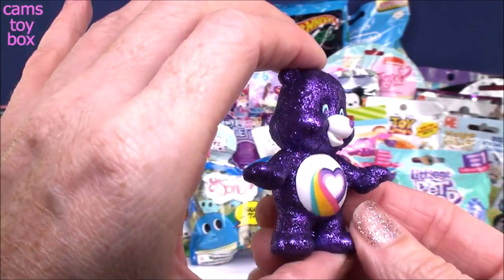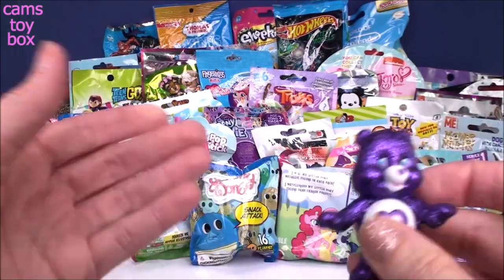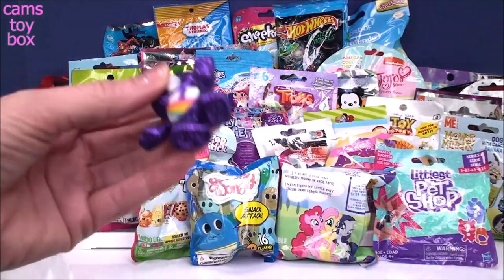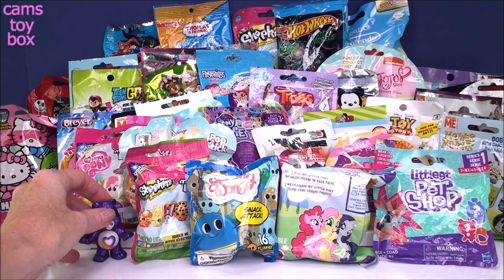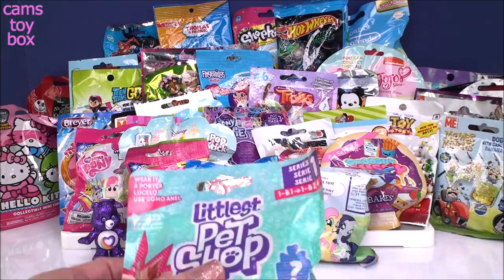I've opened so many of these Series 6, you guys have been watching and seen me open them all. Oh my gosh, I don't even know — can it get any better than this? I could just end the video right now and be so super happy. Oh, so pretty! I get very, very excited.